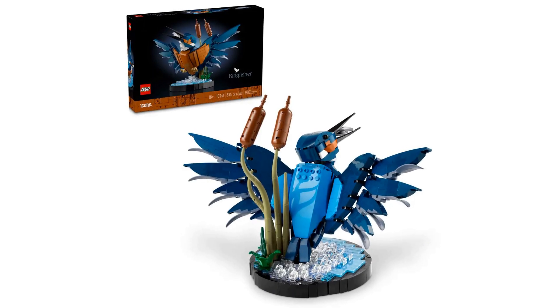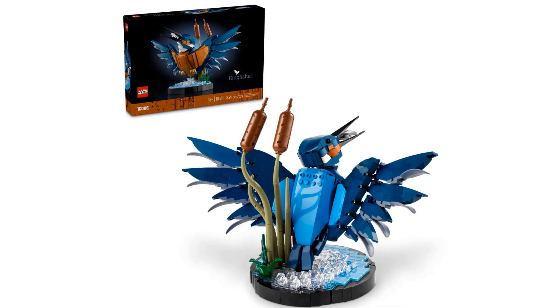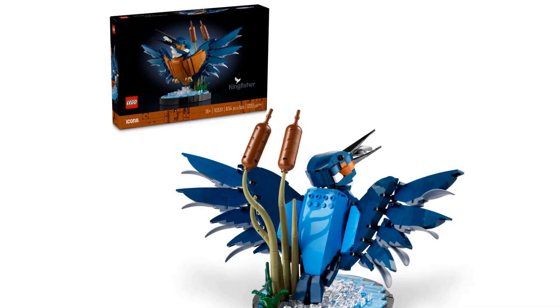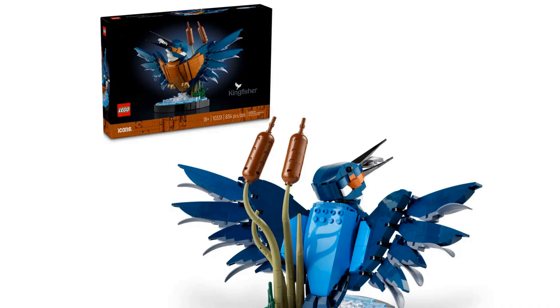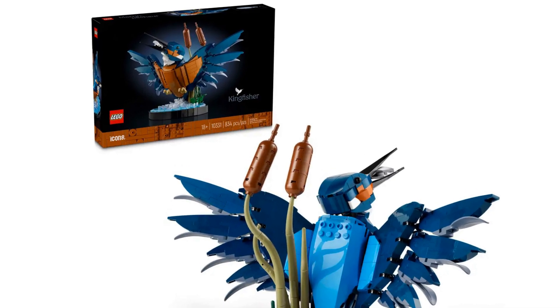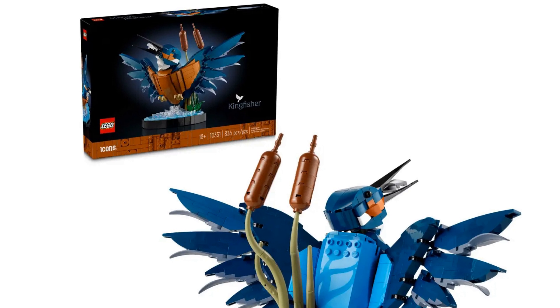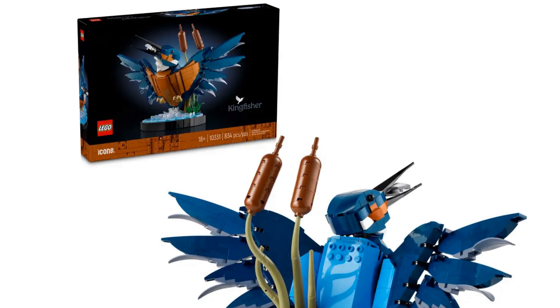This new set named the Kingfisher Bird will be released on the 1st of February 2024. It has an item number of 10331 and has 834 pieces. It's part of the Icons theme and is an 18 plus set.